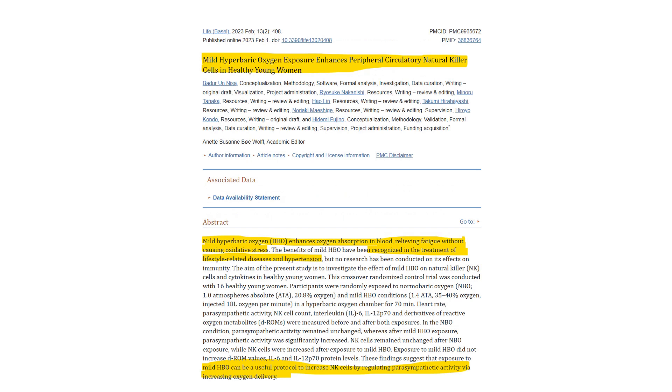It's also been shown to enhance the immune system — specifically natural killer cells in healthy people. For patients who want to boost their immune system and increase their parasympathetic activity, increasing oxygen delivery through mild hyperbaric oxygen can modulate the immune system in a good way.